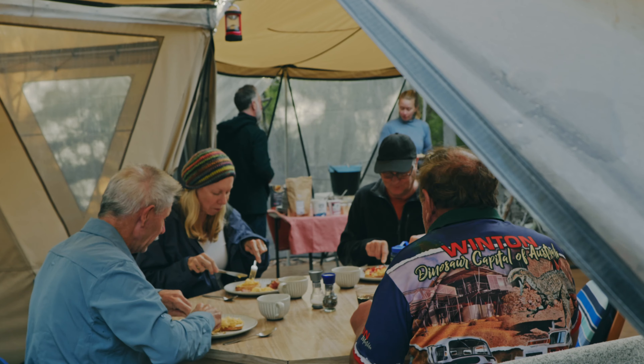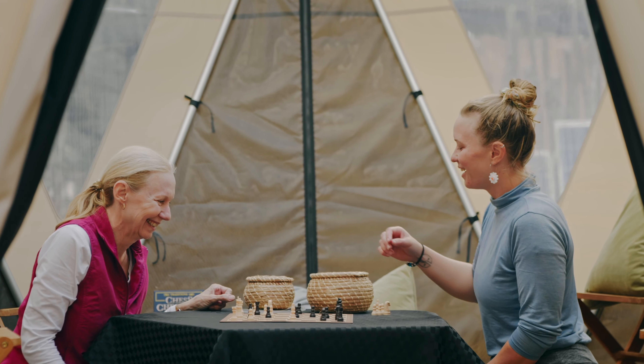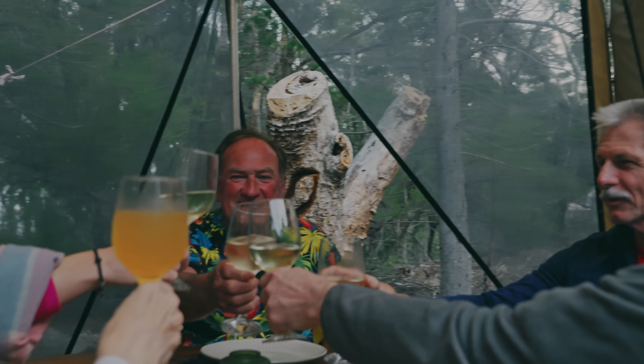We start to see the shallow sea formations, the beaches, the coasts. We start to see the Strzelecki peaks. Just can't wait, usually.